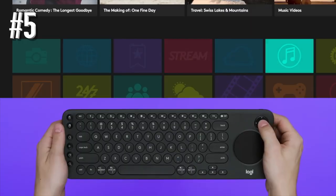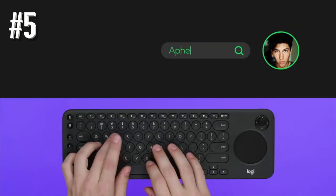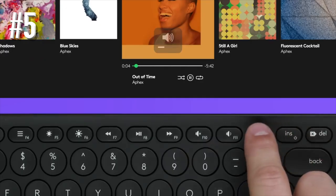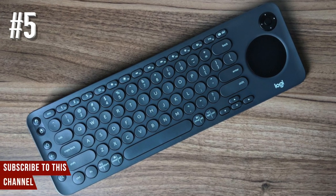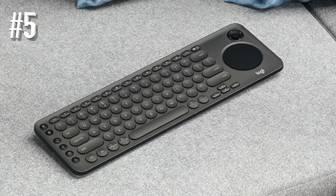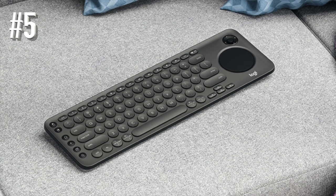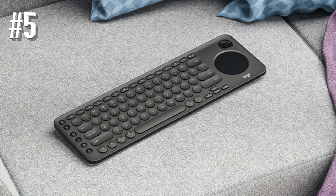Logitech chose to use a directional pad in remote control style instead of a numpad, which comes pretty handy with a smart TV, even if it lacks the precision of a regular mouse. You'll find additional buttons on the left side of the keyboard, plus some extra function ones in the center. For easy navigation, once you set up your keyboard, you'll be able to fully control your smart TV without a remote. The K600 TV also supports Bluetooth pairing, which means you can use it on multiple devices simultaneously.